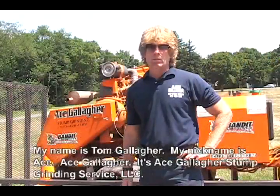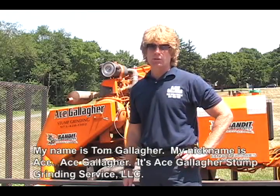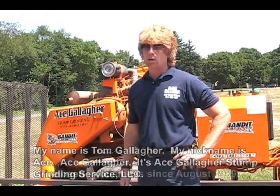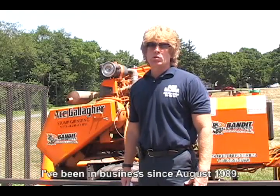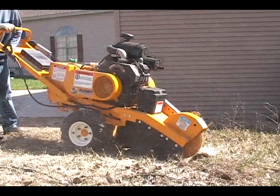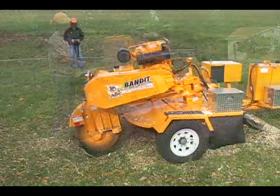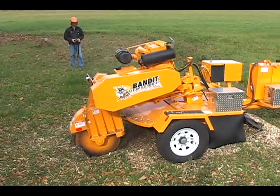My name is Tom Gallagher, my nickname is Ace — Ace Gallagher Stump Grinding Service, LLC. I've been in business since August 1989. Bandit offers a complete line of stump grinders and forestry mowers ranging from 13 to 600 horsepower.